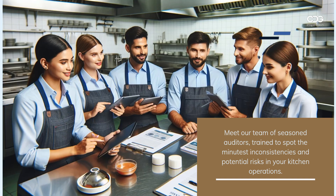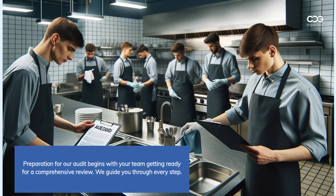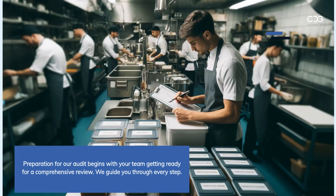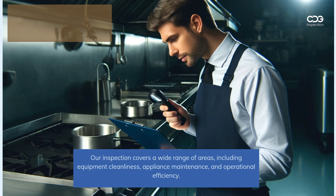Meet our team of seasoned auditors, trained to spot the minutest inconsistencies and potential risks in your kitchen operations. Preparation for our audit begins with your team getting ready for a comprehensive review — we guide you through every step.